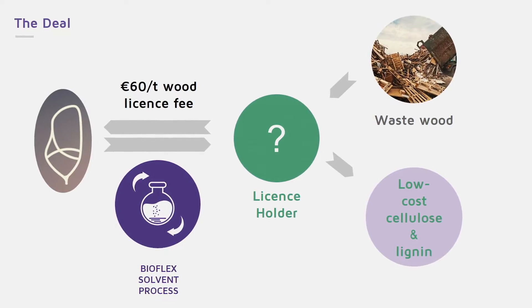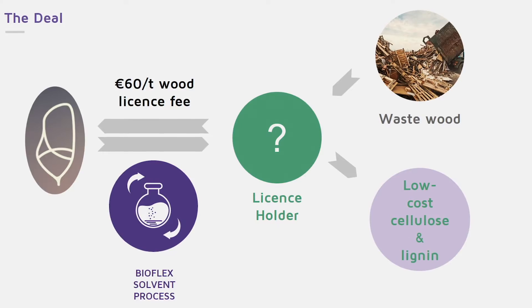Our mission is to enable the sustainable production of the materials and fuels of a cleaner tomorrow. Our BioFlex solvent process makes use of even the most contaminated types of waste wood, which can't be recycled and are usually landfilled.